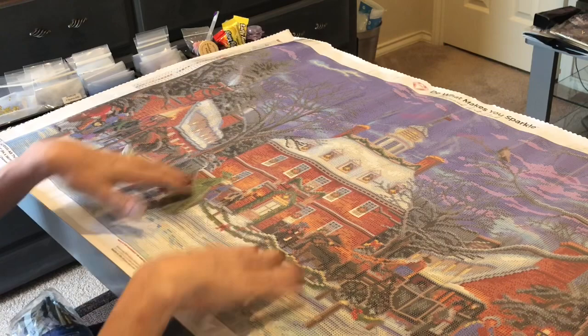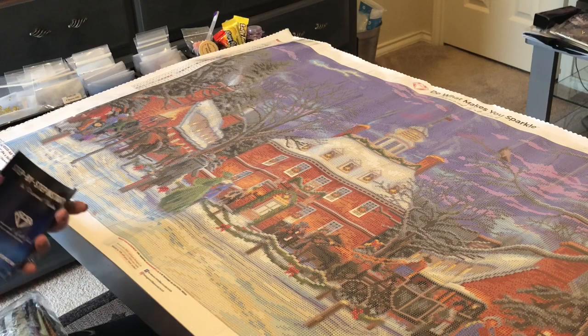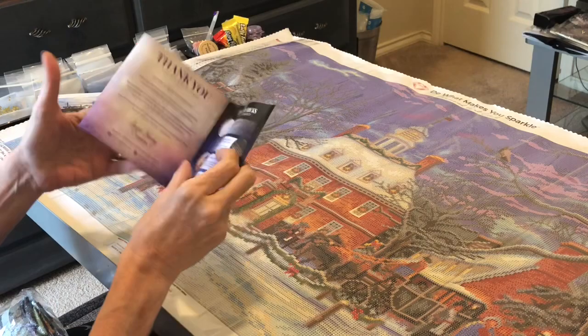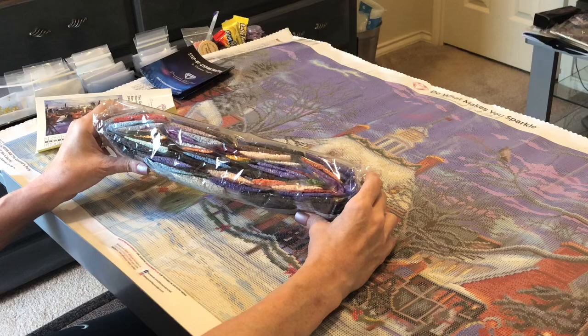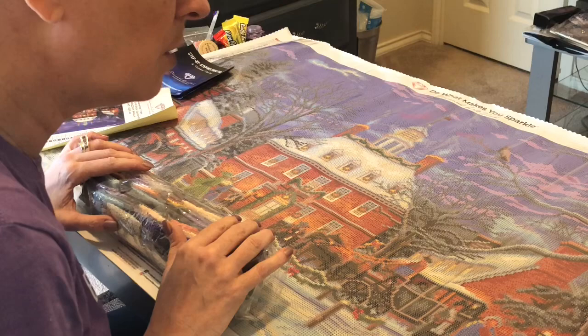This is the governor's mansion in Williamsburg, Virginia, all decked out for Christmas — it's going to be a beautiful one to hang in my house for the holidays. You do get step-by-step instructions and a coupon code for 10% off your next purchase. Look at all these drills — lots of purple! The night sky has beautiful purples in it. The AB drills appear in the windows — color number 131.